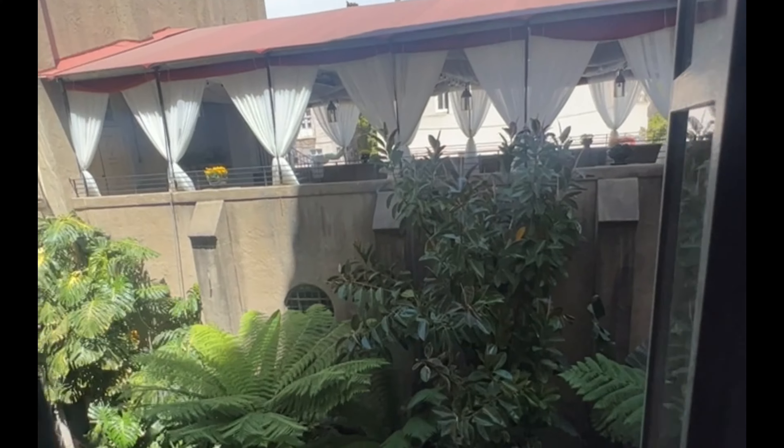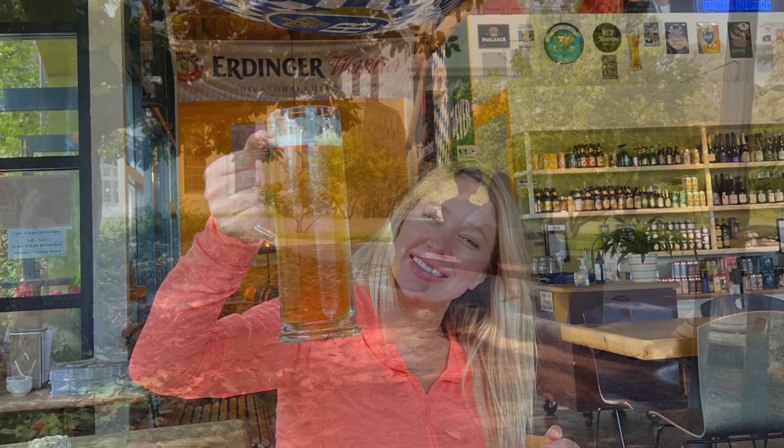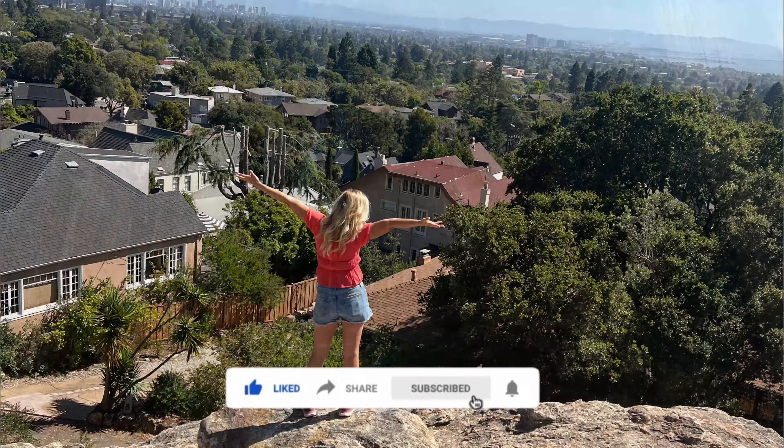We hope that you get a chance to spend some time in Berkeley this summer and stay cool. Check out the hidden gems featured in this video — links in the description below. Be sure to like and subscribe for many more travel videos.